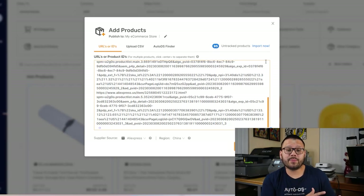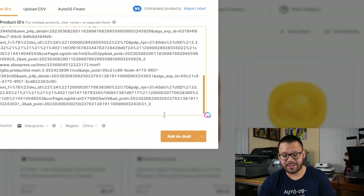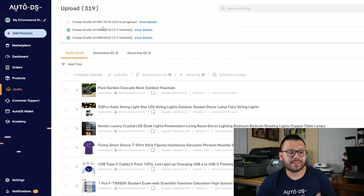Now that I have all the home improvement products I want to add to my store with all the URLs listed, I'm going to add them as a draft. Once the upload is finished, just like the previous upload method, I'll go to the draft section to check the status of the imports and make any necessary adjustments to the titles, descriptions, variations, or anything else.